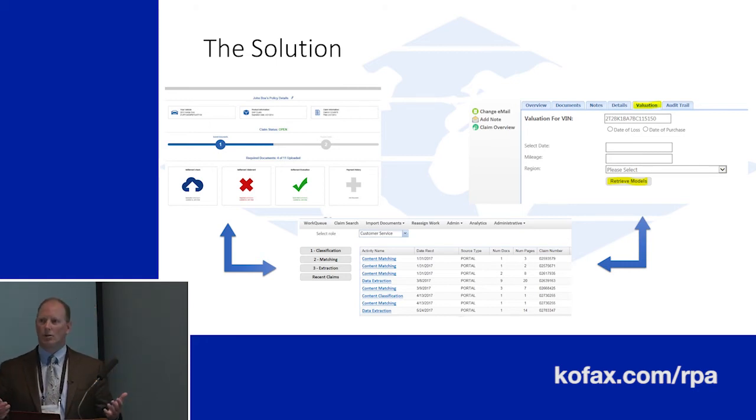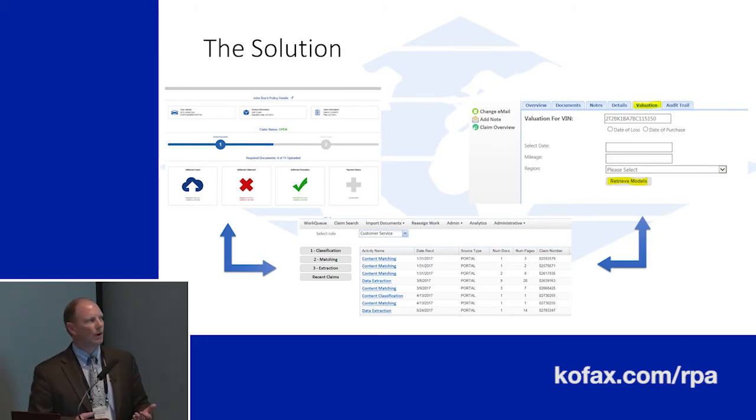The other aspect is the external side. Today we have to go out to NADA to capture certain vehicle information for certain claims that we do. From our perspective, we use the RPA process to go out to that website, log in, capture all the automobile detail that we need, and bring that automobile detail back — and that's also used for us in calculating the claim. So it's used both internally across our business processes as well as externally, pulling external sources of data back in so that we can adjudicate these claims.